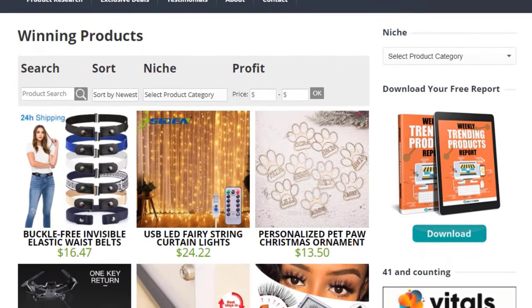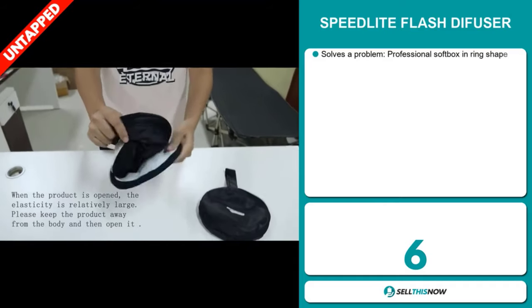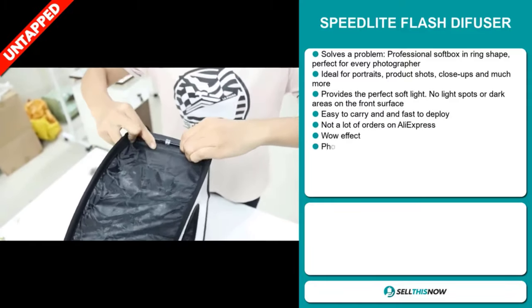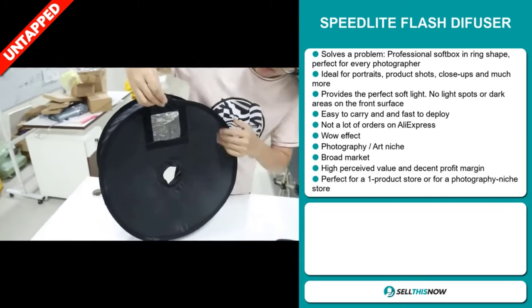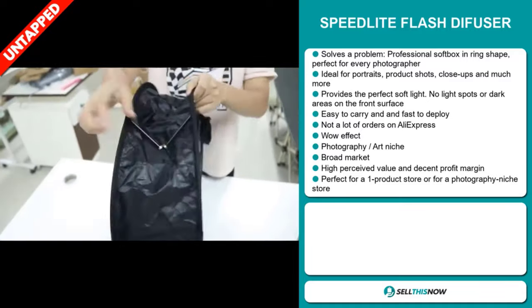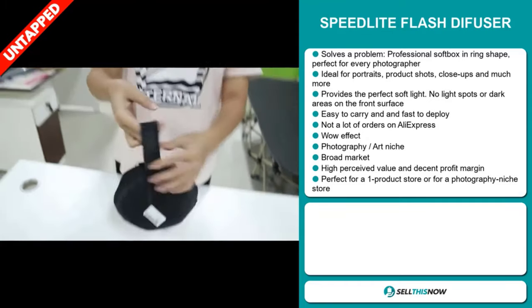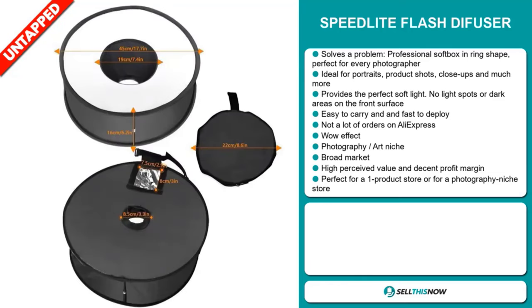Go visit SellThisNow.com and find hundreds of winning products now. Our next product is the Speedlight Flash Diffuser. Now this is a problem solver. It's a professional soft box in a ring shape, perfect for every photographer. It's ideal for portraits, product shots, close-ups, and much more. It provides the perfect soft light with no light spots or dark areas on the front surface. It's easy to carry and fast to deploy. We also think that this item has a lot of untapped potential — so far there haven't been many orders on AliExpress, so you could definitely take advantage of this. It definitely has that wow effect. It falls under the photography and arts niche market, and we also think that this item has a broad market base. It also has a high perceived value and will give you a decent profit margin.